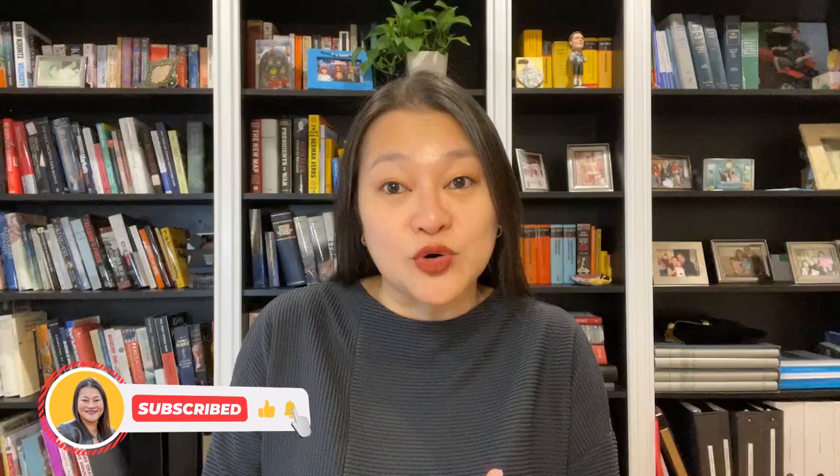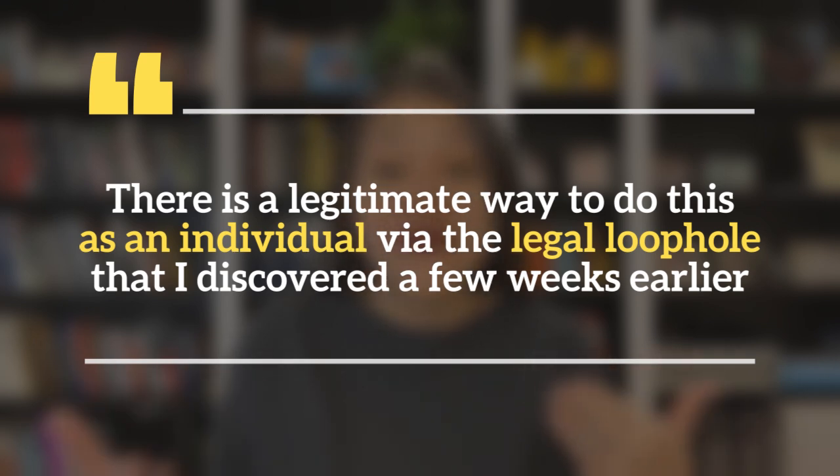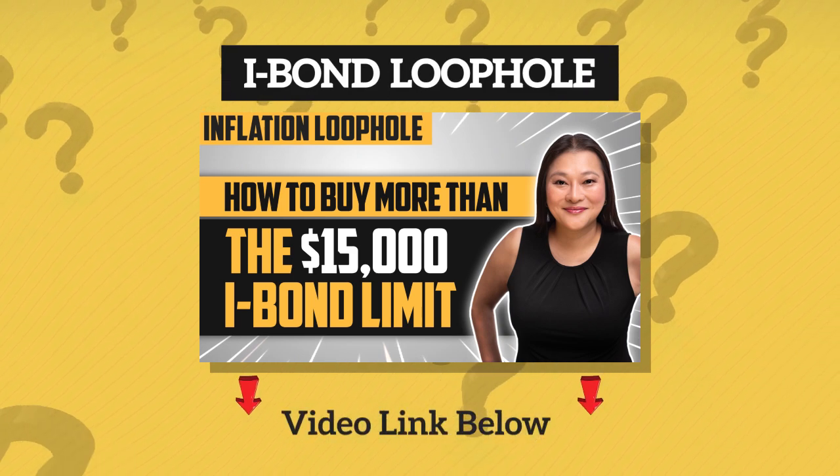If you have multiple businesses that you also want to buy iBonds for, just go back to the beginning of this tutorial and do the same thing for each of them. If, like me, you only have one business but you want to buy more than $10,000 of iBonds, there is a legitimate way to do this as an individual via a legal loophole. We used the same legal loophole to bulk up our iBond portfolio in 2022. I've linked that video in the description below.